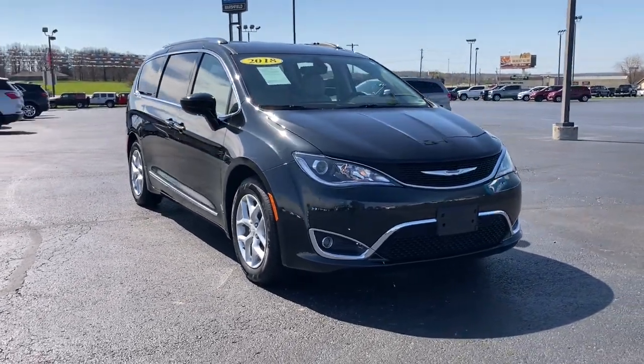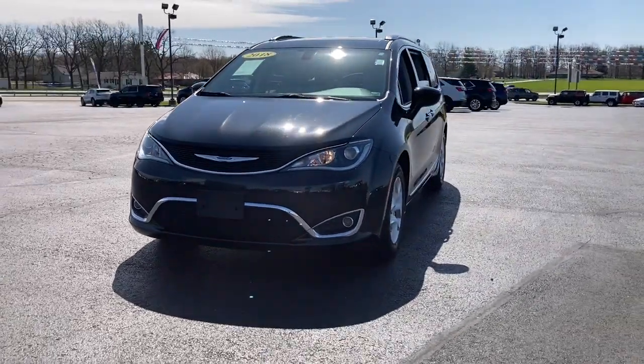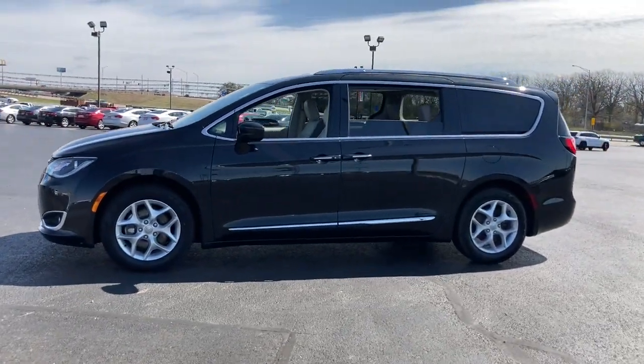Enjoy the view of this 2018 Chrysler Pacifica. This vehicle is an outstanding buy with fewer than 35,000 miles on the odometer. The Pacifica is the ideal family hauler.